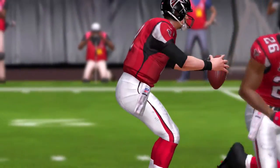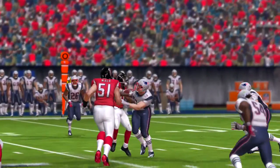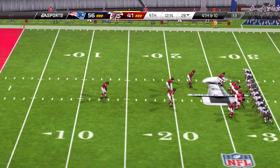And everyone is lined up for the kickoff. Tackle made across the 25, at the 27.